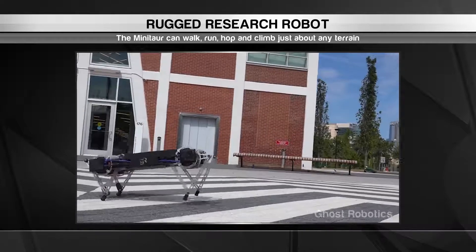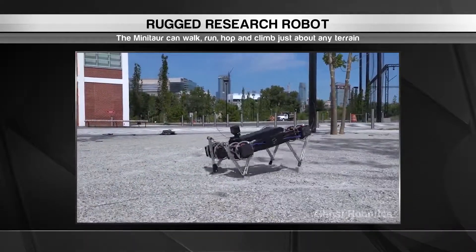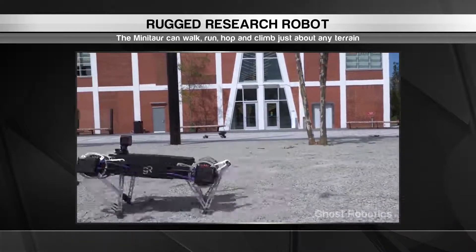If you think your pet dog is a handful, check out this four-legged friend. It's called the Minitour, and it's a rambunctious little robot that can traverse rugged terrain for field research.